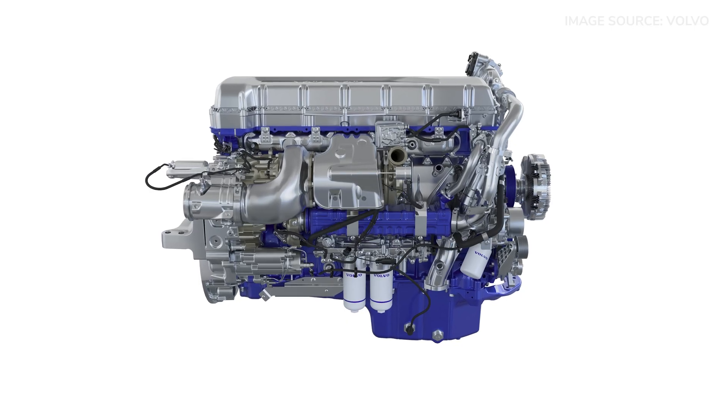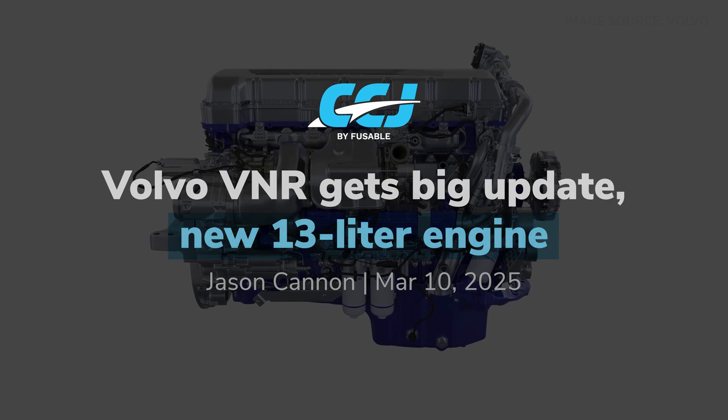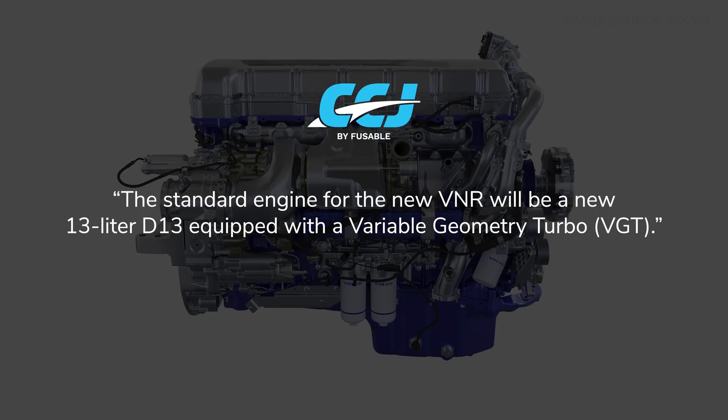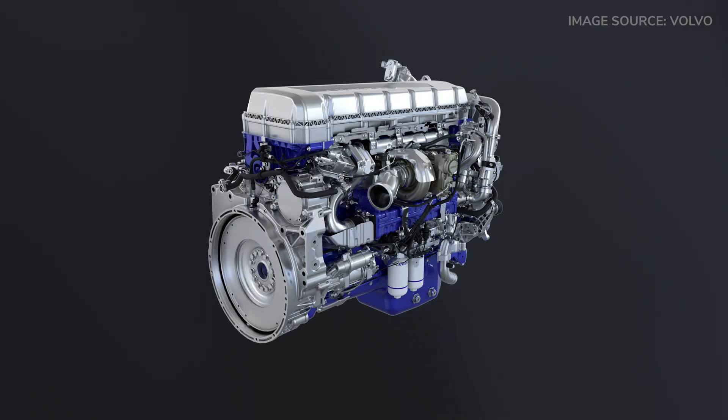Before we get into your announcement here at ATExpo, let's first discuss the D13 VGT that you guys introduced at TMC. This is the third variant now of the D13 along with the D13 TC. We launched the all-new VNL last year with the 13-liter turbo compounding engine. For the long haul applications in the VNR, we have decided to launch the VGT engine, which will give great fuel savings in that specific segment.